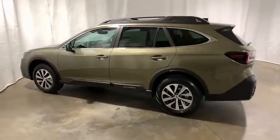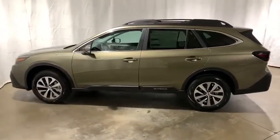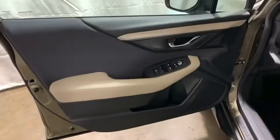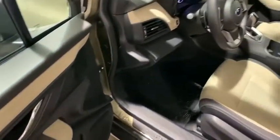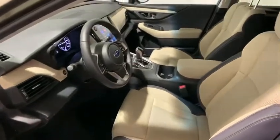Heated front seats, security system, rear window defroster, power windows, panic alarm, overhead console, remote keyless entry, tachometer, brake assist, power driver's seat, tilt steering wheel.